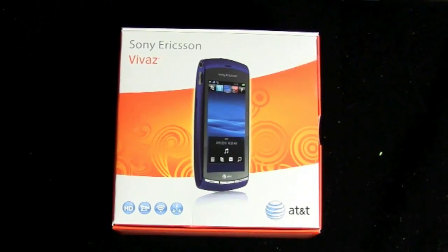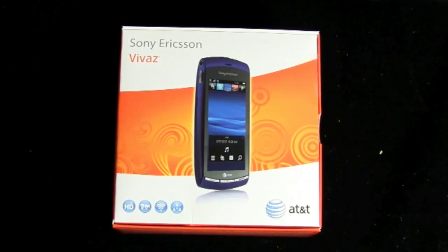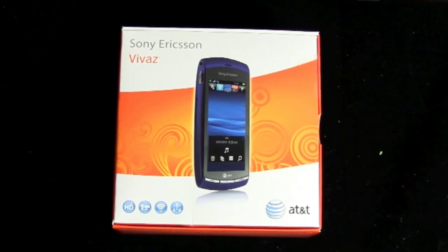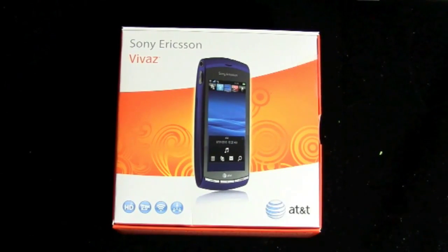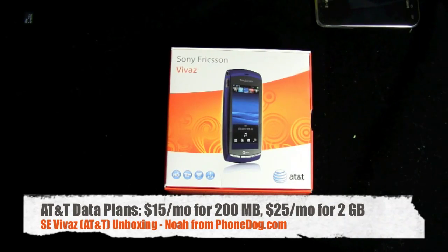It's a just announced, just launched smartphone for AT&T, available in about two weeks time. It'll be available on September 5th for $79.99 after rebate on contract. It requires a smartphone data plan. AT&T just changed up their data plans, so the unlimited data plan is gone — now they have two different plans starting at $15 a month on top of your voice plan.